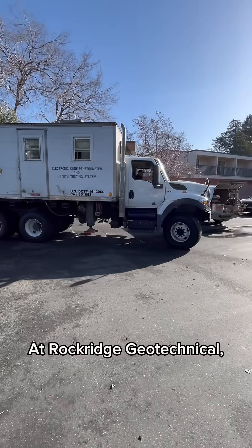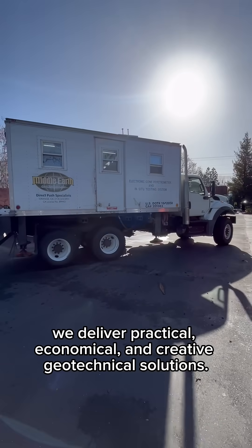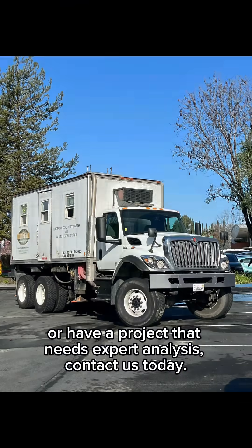At Rockridge Geotechnical, we deliver practical, economical, and creative geotechnical solutions. If you'd like to learn more or have a project that needs expert analysis, contact us today.